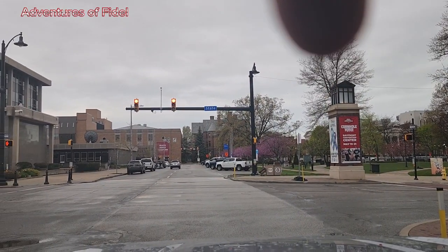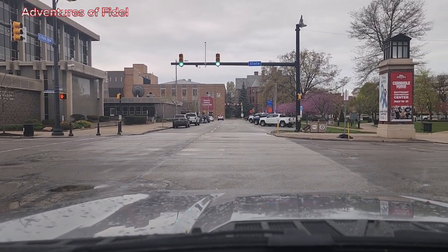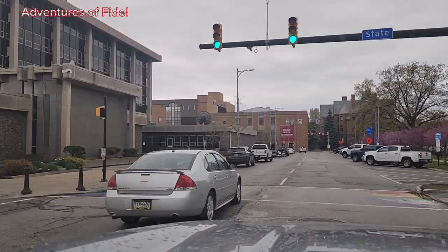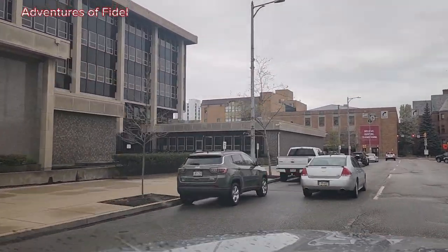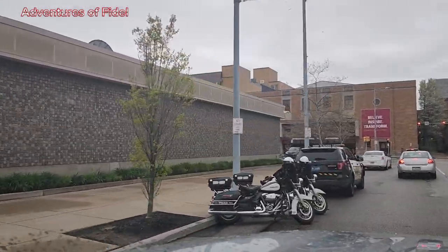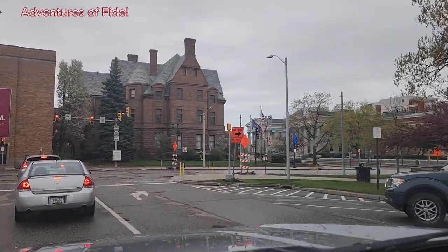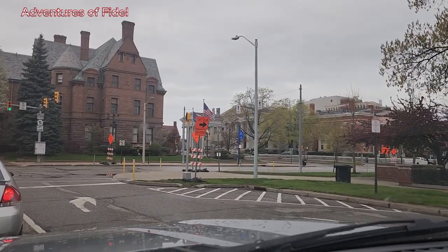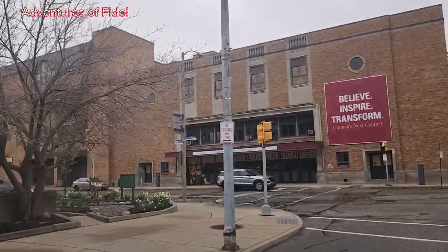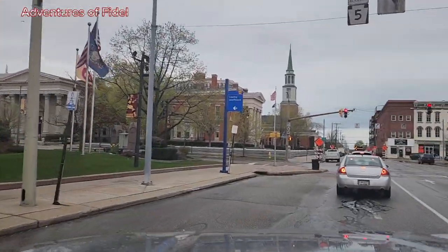The courthouse is right behind this block we're gonna pass by, and the university is right across from it. This here is City Hall — the City of Erie Hall — and the police department is right next to it. The courthouse is right there, the one across from us — you can see flags around it. All of this area is Gannon University space.